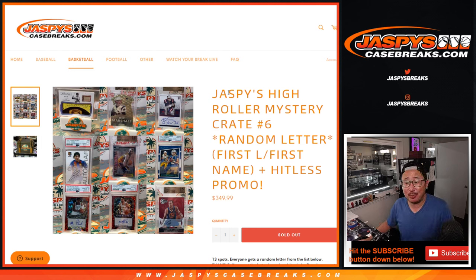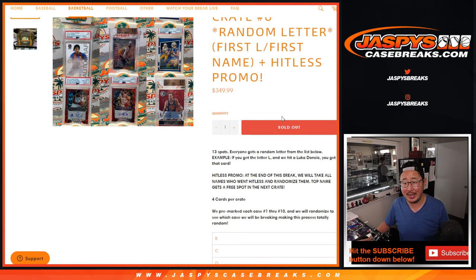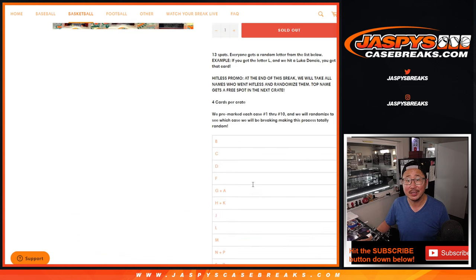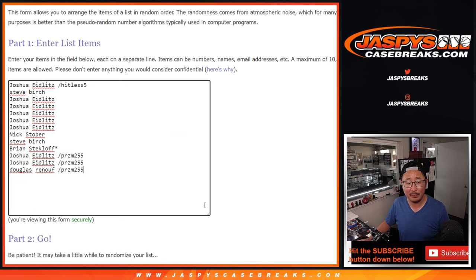Hi everybody, Joe for JaspeysCaseBreaks.com coming at you with Jaspey's High Roller Mystery Crate Random Letter Break number six from JaspeysCaseBreaks.com. We're going by the first letter of their first name. Got a little hit list promo going on right here as well. Four cards per crate, only ten crates made. High risk, high reward of course — all the details are there. Big thanks to this group for making it happen.